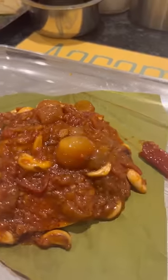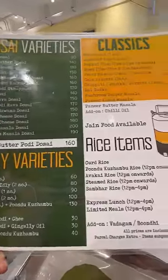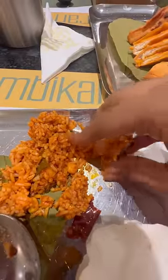My ultimate favourite was the columbu idli — a piping hot serve. It's very good to eat. The menu is ready to order, and it has a decent spice tolerance, so you can enjoy it.